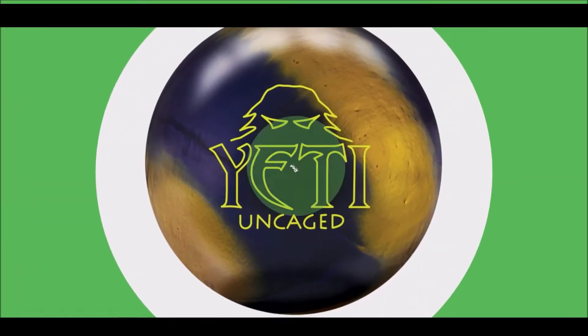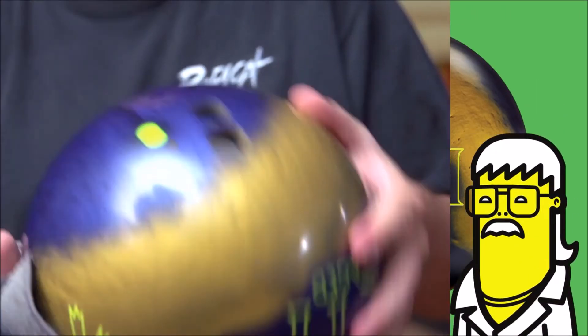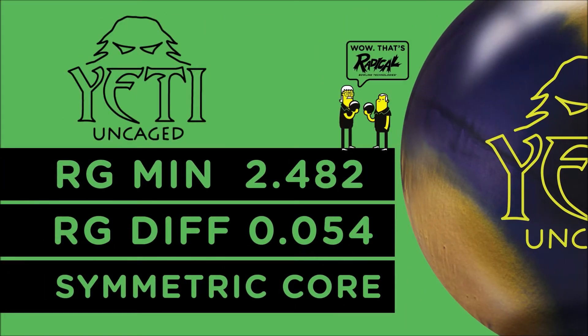Introducing the new installment in the reliable use line: Yeti Uncaged. The Yeti Uncaged continues the popular line with the addition of a new cover stock on the groundbreaking Yeti Core. It features a symmetric Yeti Core with an RG of 2.482 and a differential of .054.